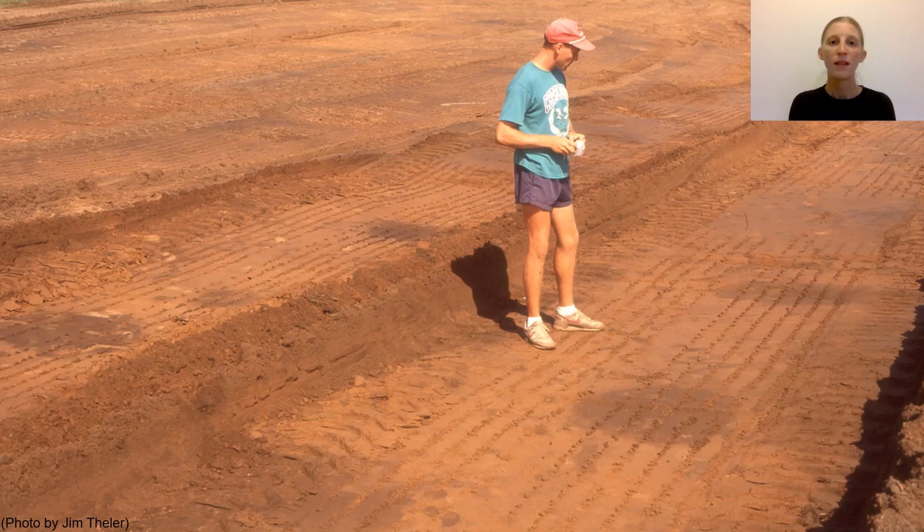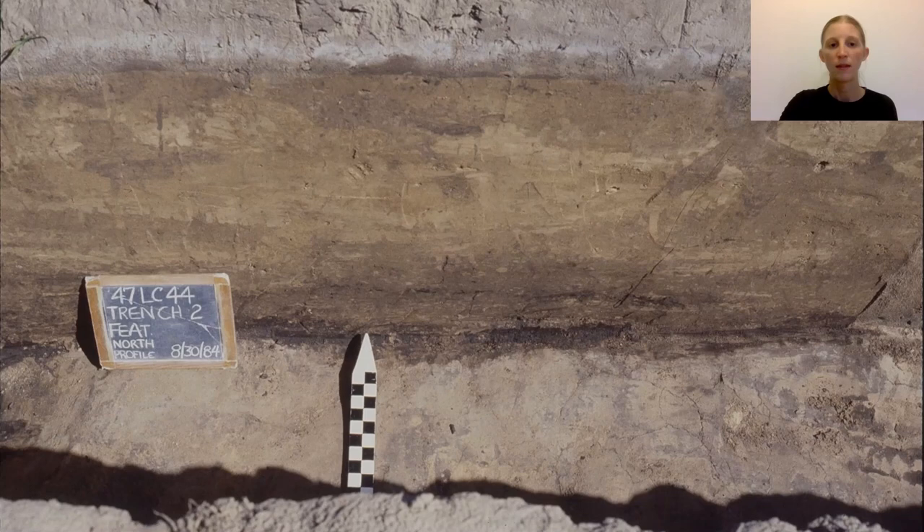Let's cover some general forms or shapes archaeologists might use to describe features before moving into some more specific functions. Sometimes a feature might be a simple lens shape of soil that differs from the natural soil around it, or it could be a cluster of artifacts — either because that's what was deposited or because that's all that's left after plowing, erosion, or other activity over time. This lens appeared within areas of darker soil that served as agricultural ridges at a site near Onalaska.